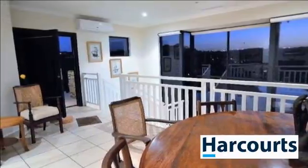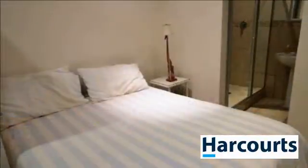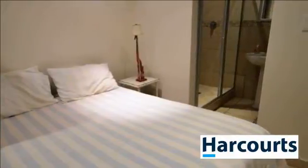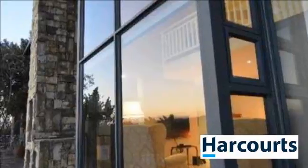For more information on this property or to arrange a viewing, please contact us or visit www.hansurka.com.